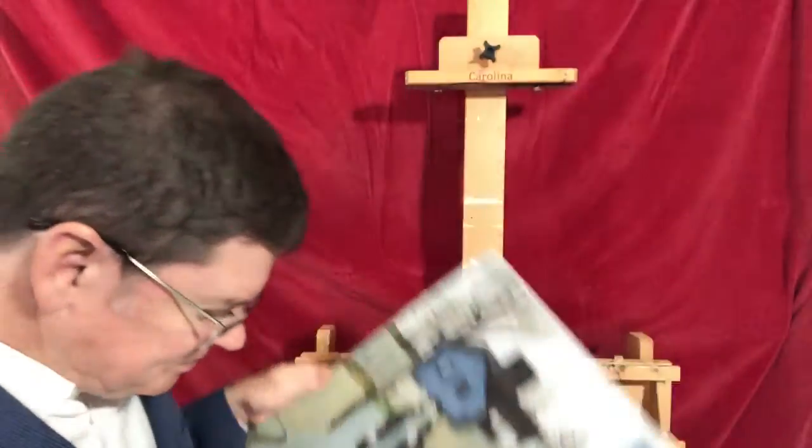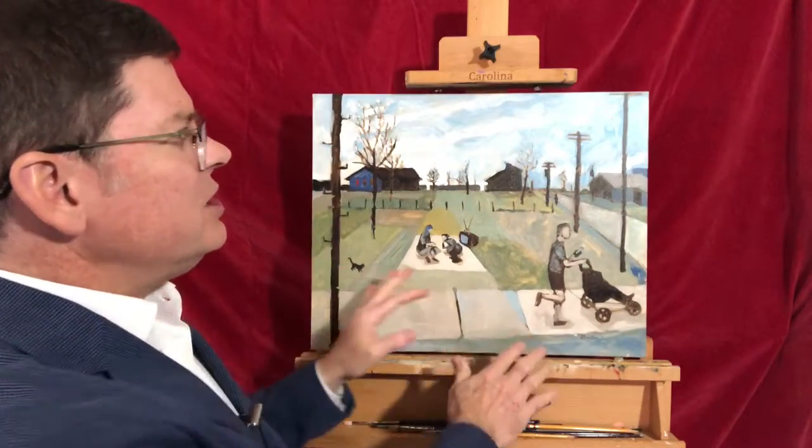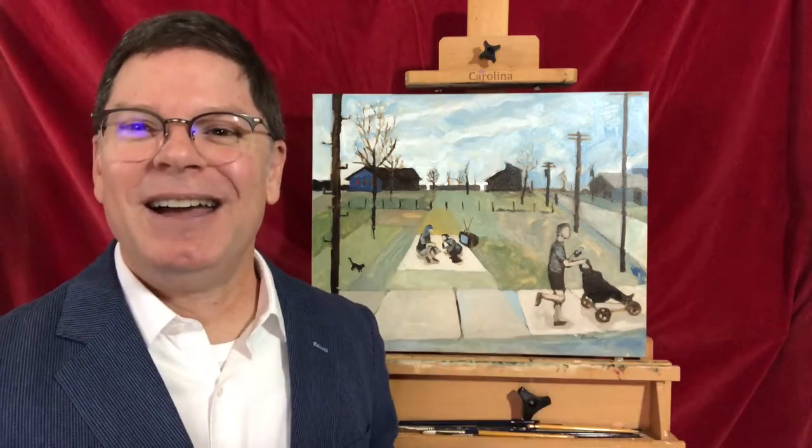My daughter Ruby really liked those two paintings so much she said she wanted one for herself. So I did Winter Three, but she said she didn't like the gloominess of the other ones and wanted a brighter sky. So that's what we've got here — a bright winter sky.